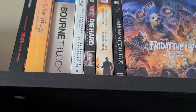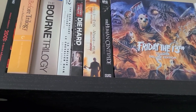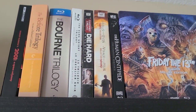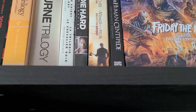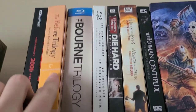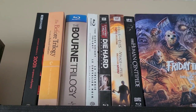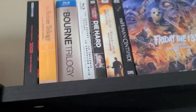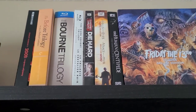You're going to hear me say I haven't seen this movie yet a lot in this video, mostly because a lot of these Blu-rays I picked up recently and just never got around to watching them. Moving on, we have the Before Trilogy on Criterion, which includes Before Sunrise, Before Sunset, and Before Midnight — a really great trilogy from Richard Linklater. I think Before Sunrise is the best, though the other two are great too.